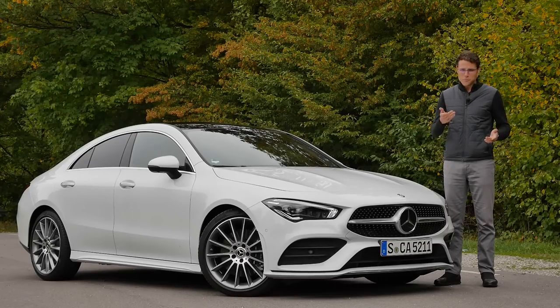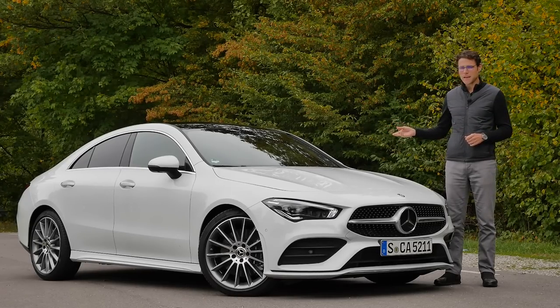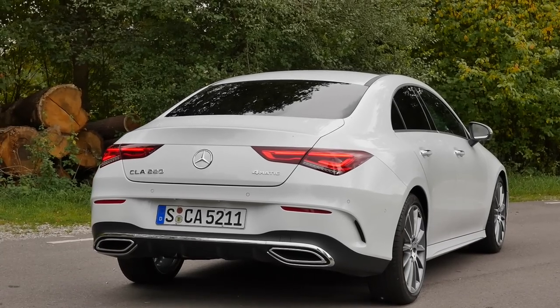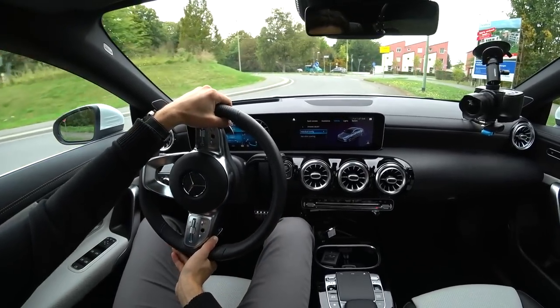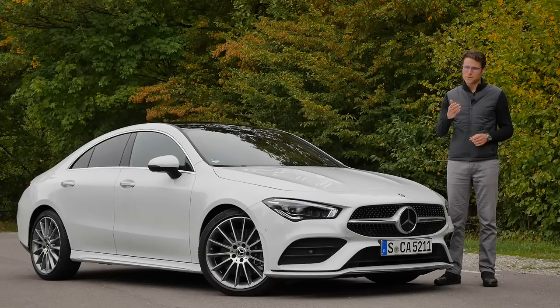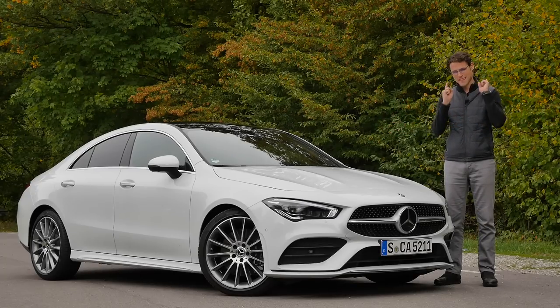Welcome to Autogefühl with Thomas. Today we have a full tour of the Mercedes CLA as a Coupe — the exterior, interior, and the driving experience with the turbo petrol engine of the CLA 220. Everything, as always, in full HD, full screen, and full length. Let's go!